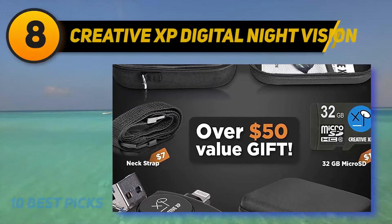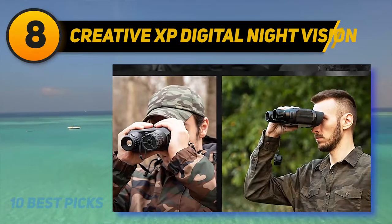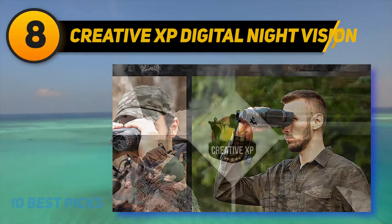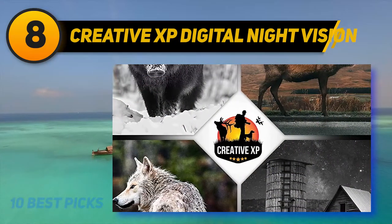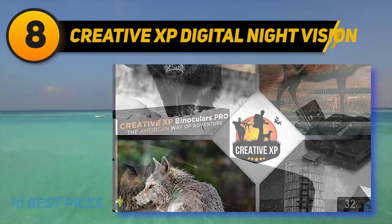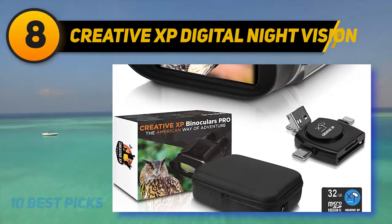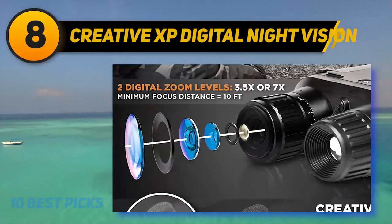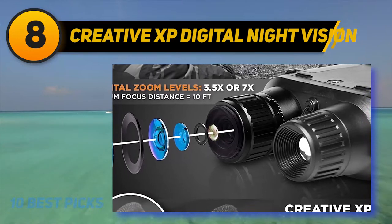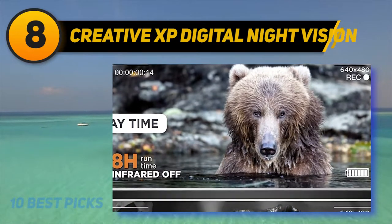Number 8 on my list: Creative XP Digital Night Vision. Creative XP offers a tactical binoculars night vision model which comes in handy for hunting, security, and surveillance purposes. I love their high quality optics because they allow me to see everything at night. These electronic military binoculars provide the convenience of a digital camera and a tactical binocular in a single product. Besides zooming in seven times, these binoculars can also take photos and videos. I love that I can take videos with sound, making it easy to record my hunts anytime.